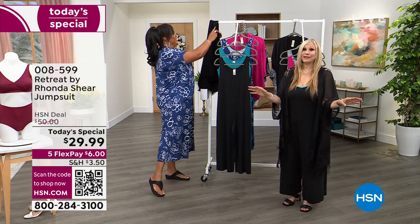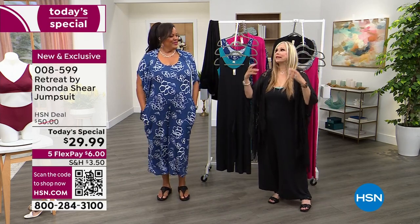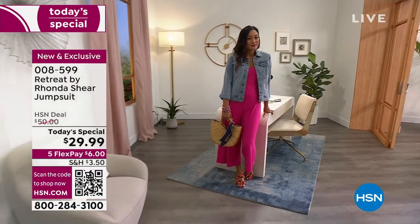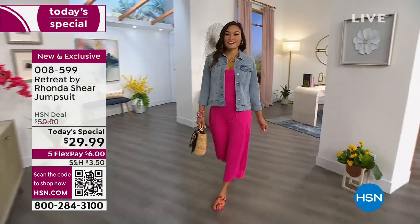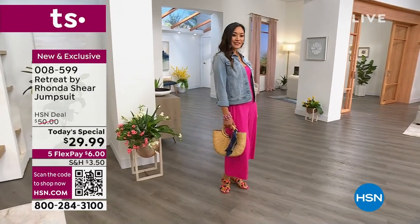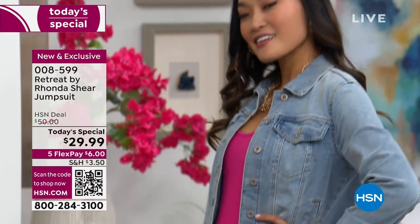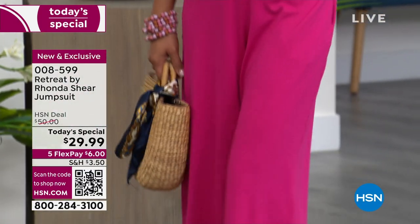Jumpers are here to stay, just like leggings — once they came back in, they're never going away, and they're trending even higher again. Especially this kind, because you don't have to worry about your waist. You don't have to worry about zippering it. Because I'm very large in the front, I got the cutest jumpsuit, I wanted it so badly, and I couldn't zip it up. With this one, you don't have to worry about that. You want something easy — you throw on a jean jacket or the topper.